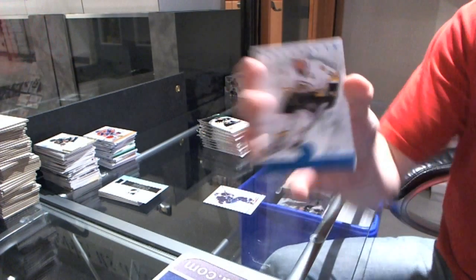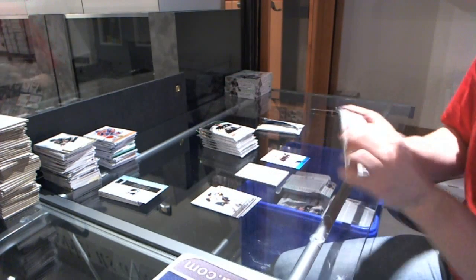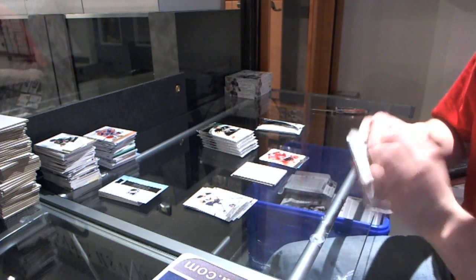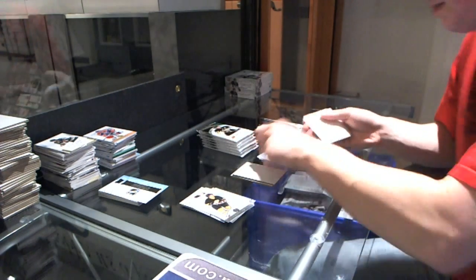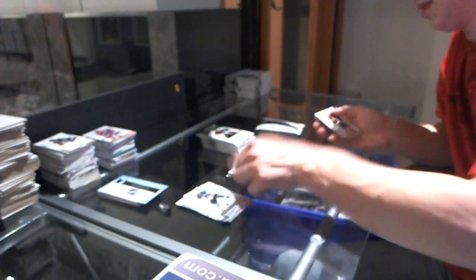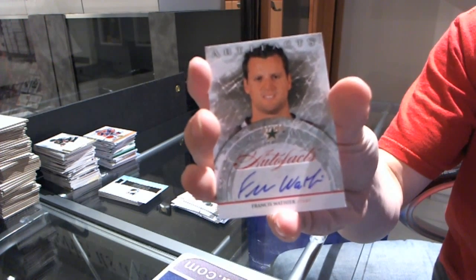Box six. We've got a blue parallel numbered to 85 for the Boston Bruins, Cam Neely. There's the patch. We've got a Team Canada insert to $9.99 for the Nashville Predators, Ryan Ellis. Rookie to $9.99 for the Florida Panthers, Colby Robak. Team Canada insert to $9.99 for the Calgary Flames, Jarome Iginla. Auto fax for the Dallas Stars, Francis Wathien.